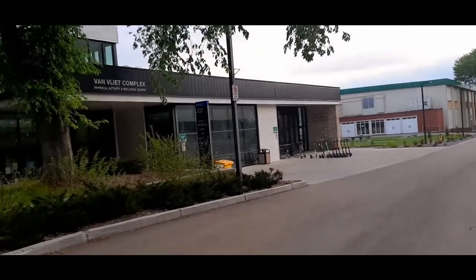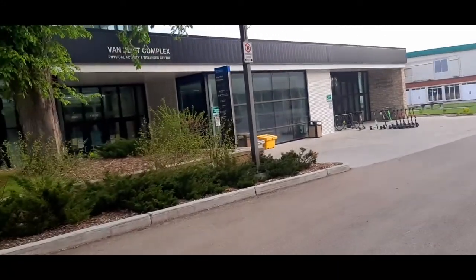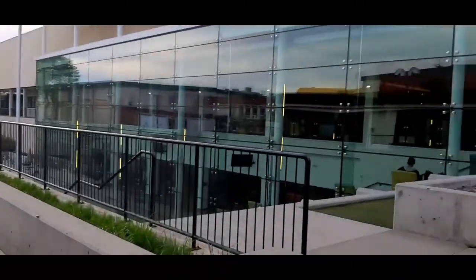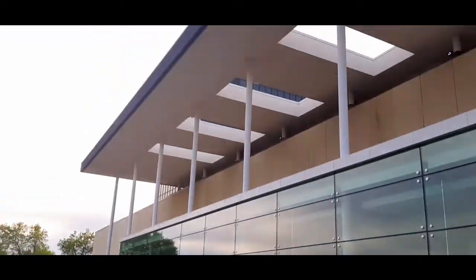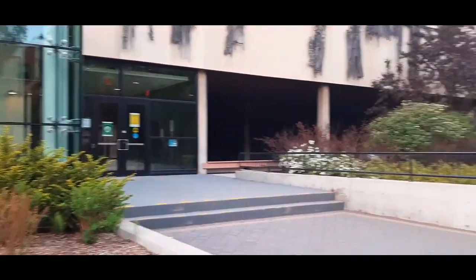This is the main entrance to the university gym. It's very beautiful. And this is the Student Union Building — it's a very nice and amazing building.